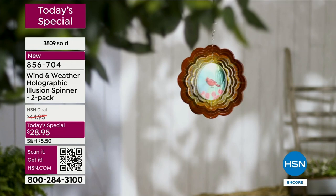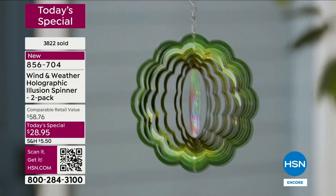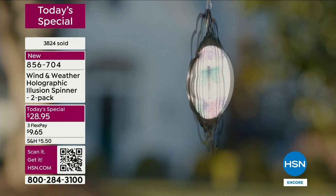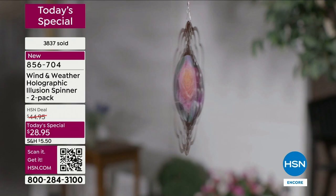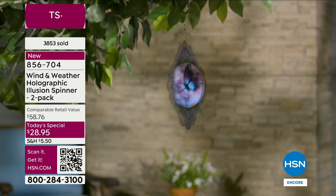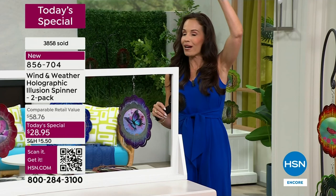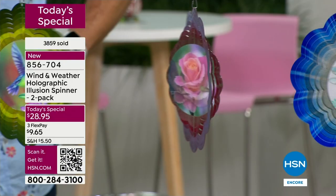Because of HSN's relationship with Wind and Weather, you're not going to find these anywhere else — these are exclusive for our customers here. When you get these home, you're going to have fun deciding where to put them. You can hang it on a tree branch, put it on a shepherd's hook, hang it from your porch, or use fishing line — so much you can do. These are light, so you can hang them from just about any little hook. You don't have to dig into drywall or anything like that. The slightest bit of breeze is all it takes.